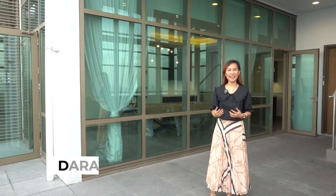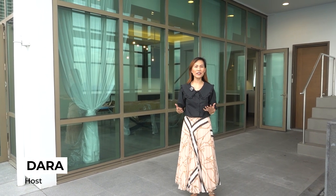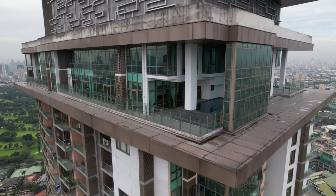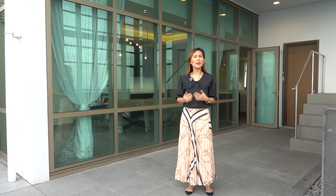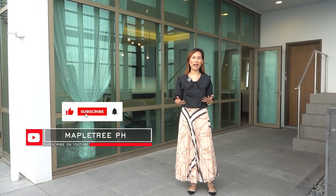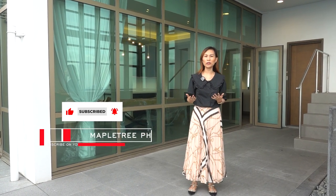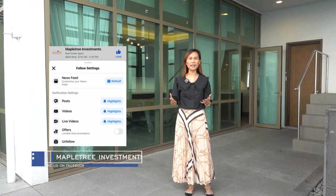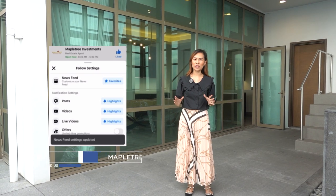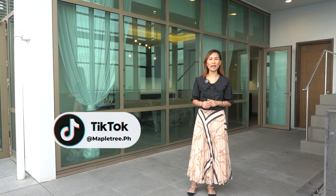Good day, everyone. Today, we are going around a very prestigious penthouse unit in Viridian Green Hills, San Juan City. But before we start, please like and subscribe to our YouTube channel and click on the bell button so you will be notified whenever we release new content. Please like us on Facebook and add us to your newsfeed favorites. Follow us on Instagram and TikTok at mapletree.ph.